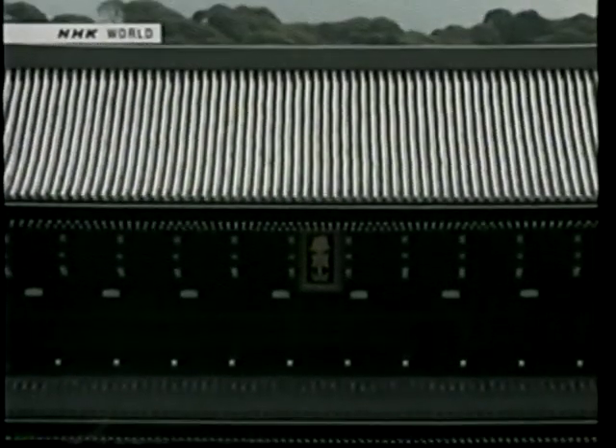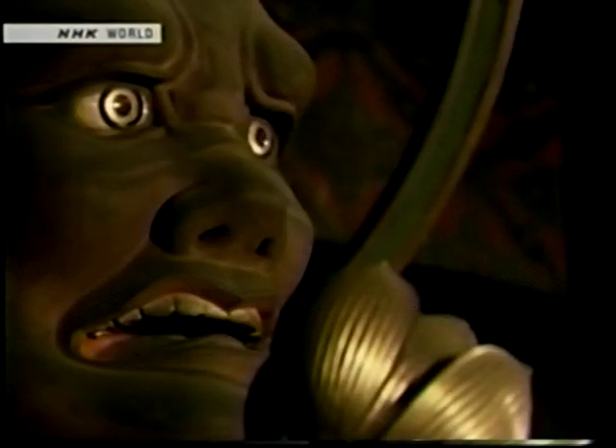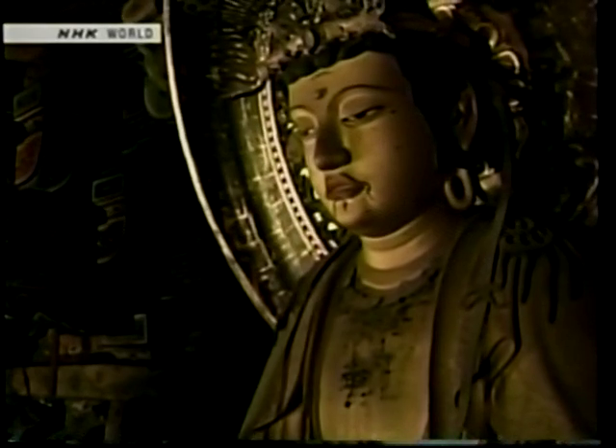In actual fact, Sanmon's upper section has a breathtaking treasure. Sanmon's interior is only open to the public for special viewing twice a year. Enshrined here is a dazzling gold Buddhist statue — one of the most beautiful Buddhist images in Kyoto. This year Sanmon is open to the public between April 27th and May 31st and in the fall.